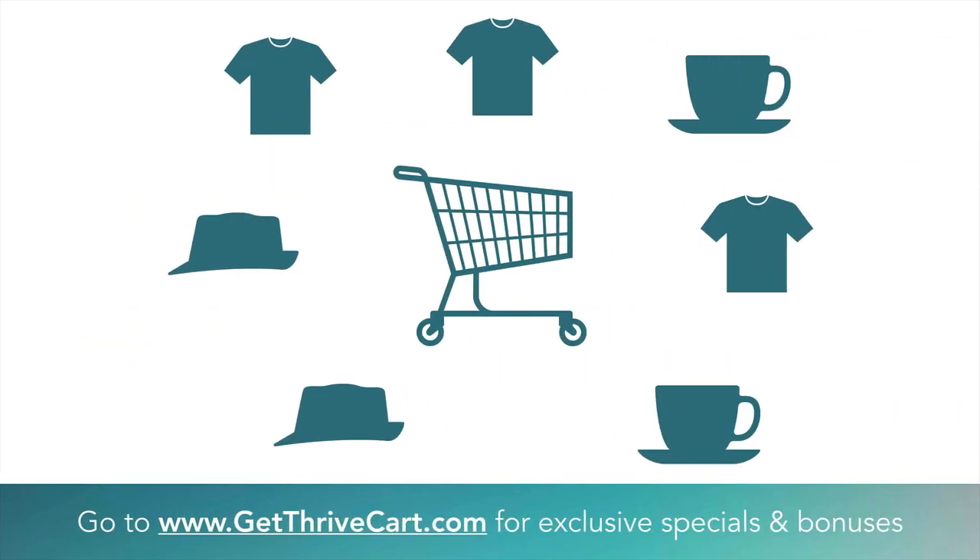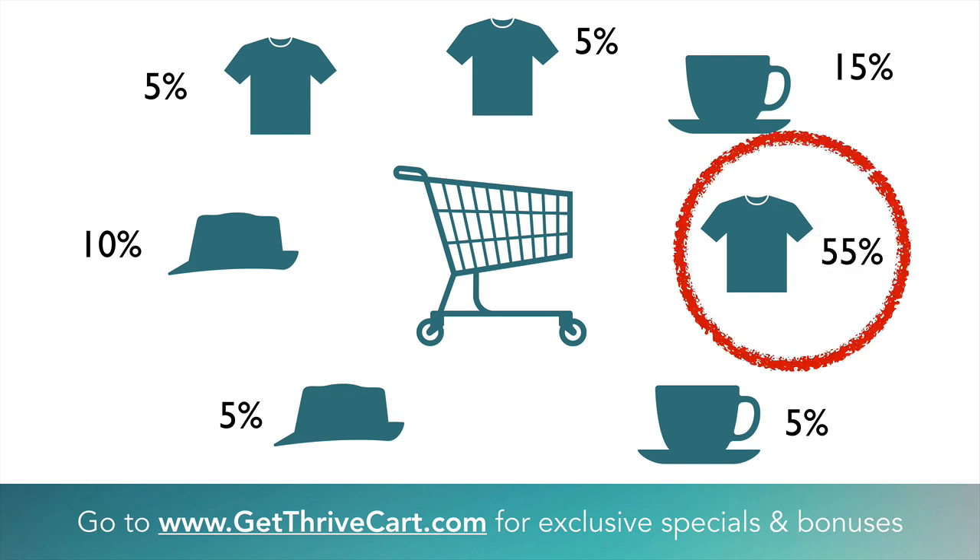Here's what kind of happens — and this is what most e-commerce product owners will see. These numbers represent basically the amount of revenue that each product represents. This is all totally hypothetical, but it's very common. It's kind of like an 80/20 thing: 5% of sales come from this shirt, 5% from this shirt, 15% from this cup, 5% from this cup, 5% from this hat, 10% from this hat. But you might not be totally noticing — or maybe you do notice but don't know how to optimize — why this shirt is bringing 55% of your sales or profits into your company.